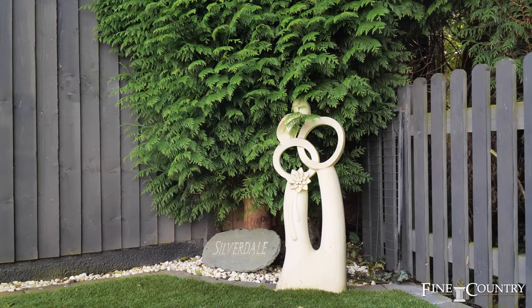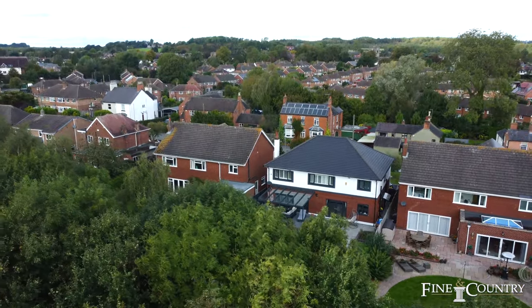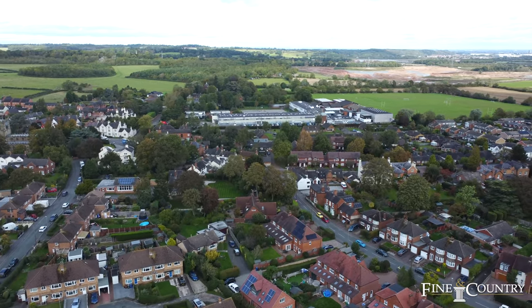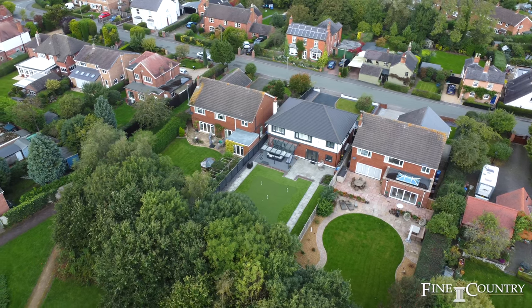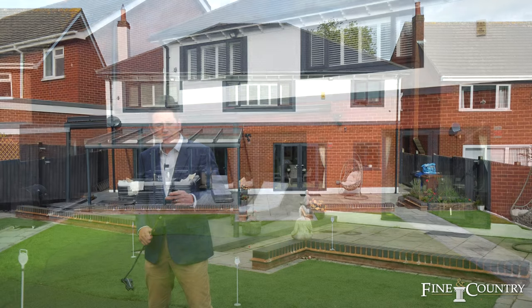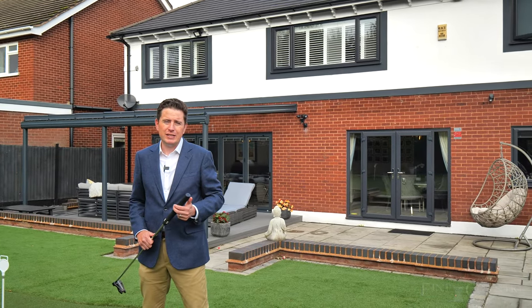Silverdale is located in a superb village. Barton under Needwood has everything you could possibly need in terms of facilities, excellent schooling, and is also close to the A38. Furthermore, there are fast train connections at Burton-on-Trent and Lichfield Trent Valley to London. If you have any questions or you'd like to arrange your viewing, please get in touch with me on the details that follow.